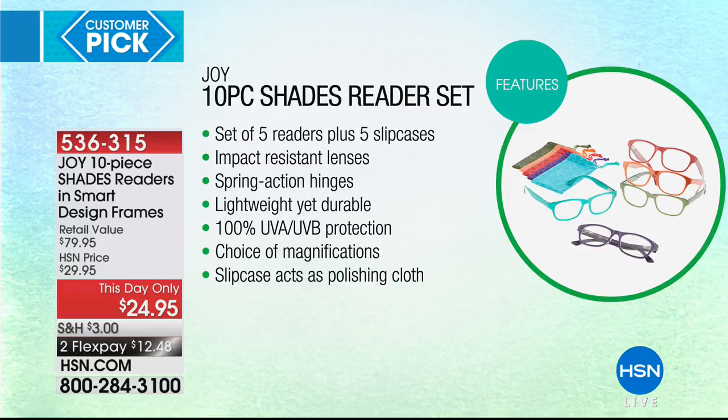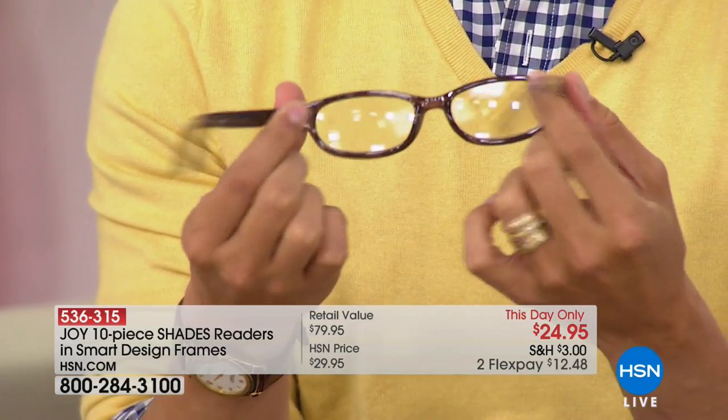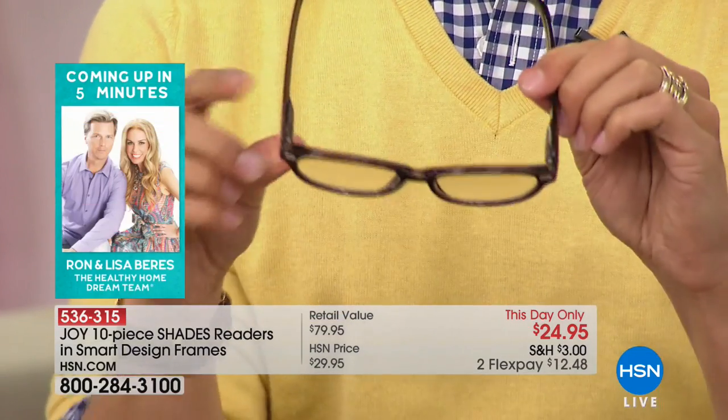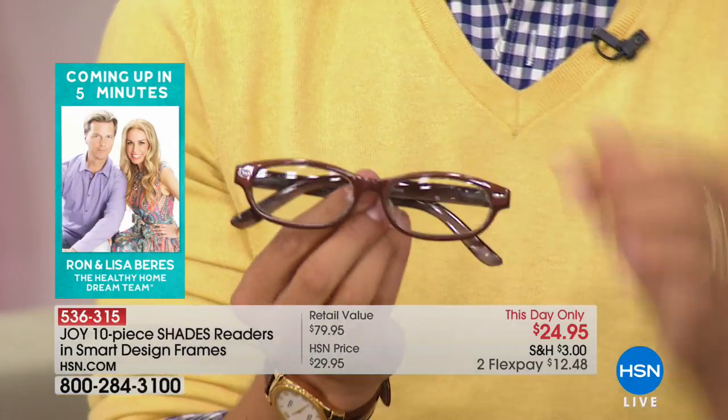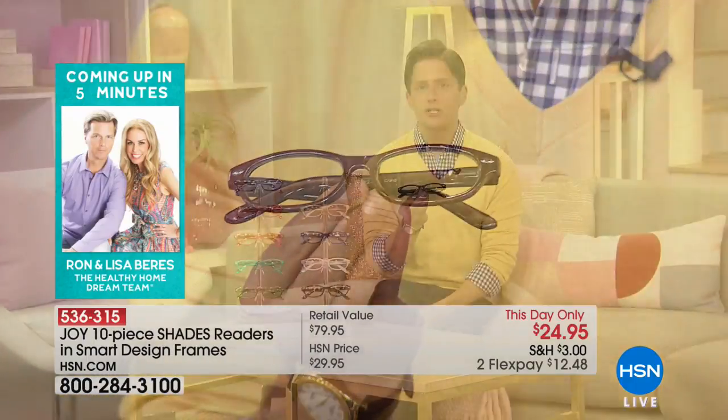When you break this down, what do you buy at the drugstore? What does it look like? How long does it last? My guess is you spend more than double what you spend on Joy Readers. Millions upon millions of Americans suffer from eye strain — they need readers, and they buy junk all day that's not fashionable and not good looking.